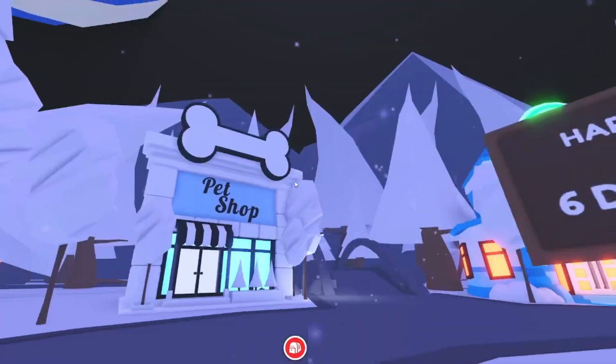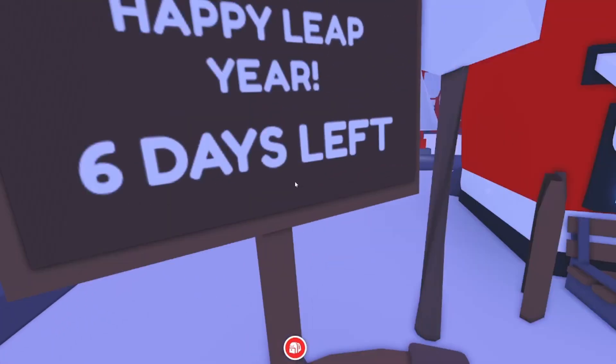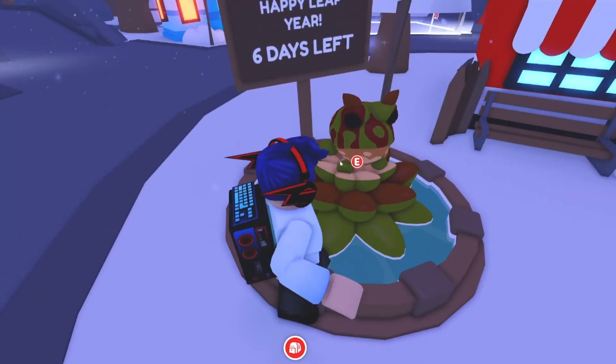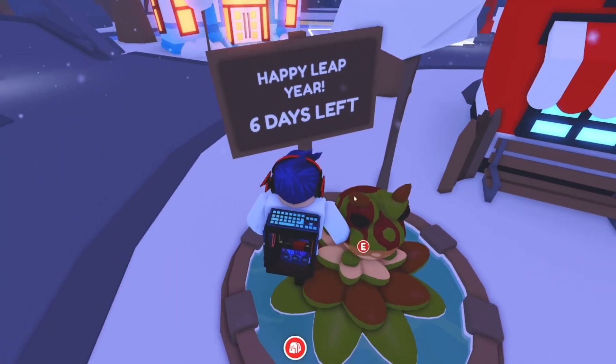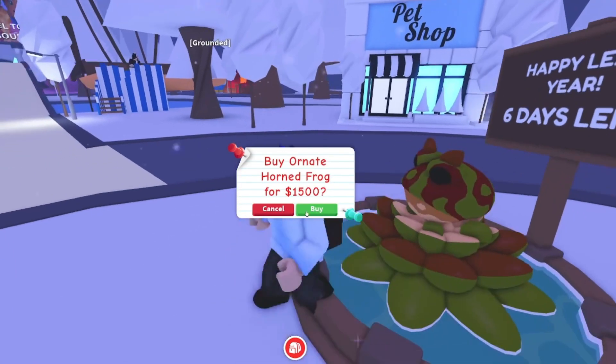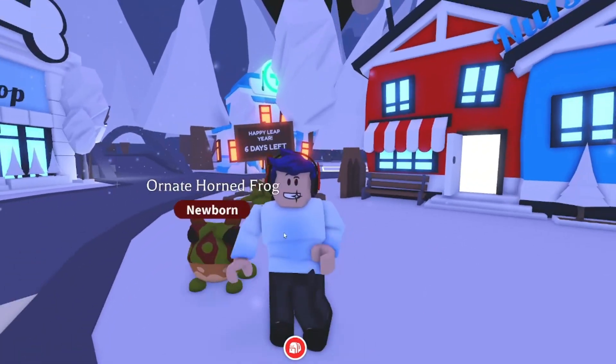Happy leap year! Six days left, yes. So get this — this is gonna be leaving in six days and it is 1,500 bucks. Let's go ahead and buy it. I'm broke.